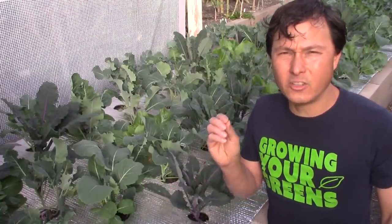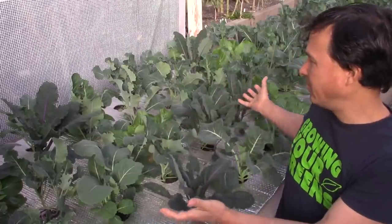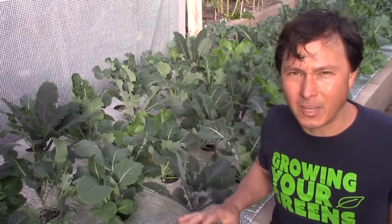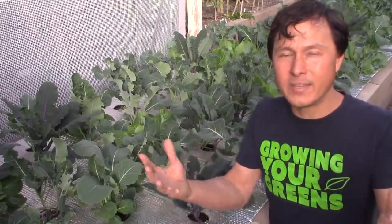Just a quick announcement before today's video. I'm coming at you from my beautiful backyard, as you can see — this is my brassica bed full of amazing plants. Anyway, today we're not talking about the plants. What I want to talk about are the cool Growing Your Greens t-shirts.